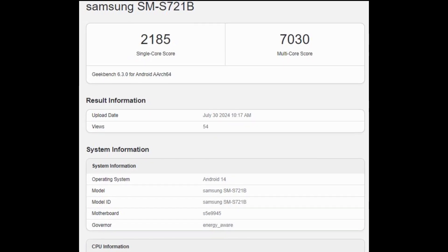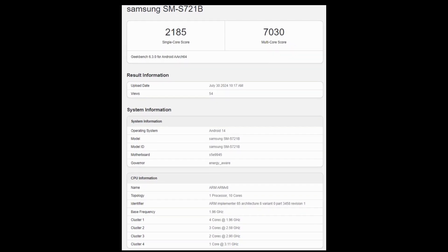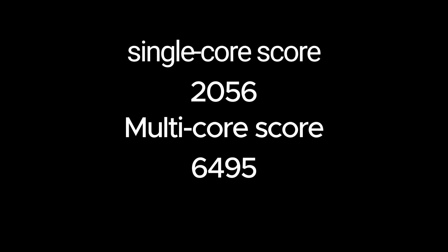The device recorded a single-core score of 2185 and a multi-core score of 7030 on Geekbench. These scores are higher than the previous listing for the device and are above the benchmarked results for the Exynos 2400 on the Galaxy S24 and S24 Plus series.